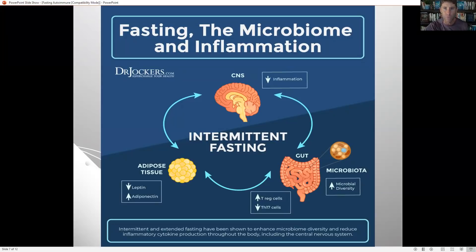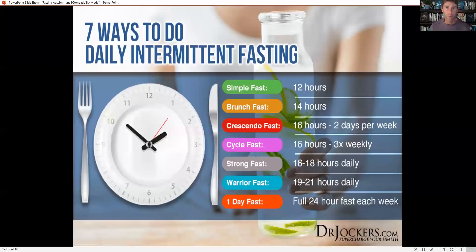Fasting also significantly reduces inflammation in the brain and allows the brain to heal and regenerate — and we know the brain communicates to all the cells of the body. It also reduces leptin and increases adiponectin. Leptin resistance is associated with inflammation, so we want our body to produce less insulin and less leptin but be very sensitive to it. Adiponectin helps our body burn fat for fuel and reduces inflammation throughout the system.